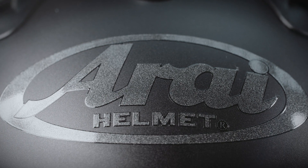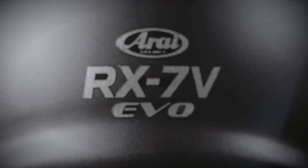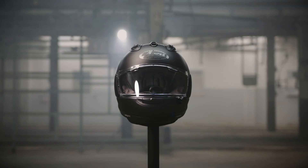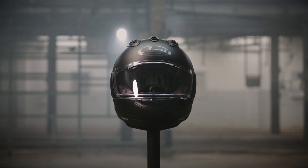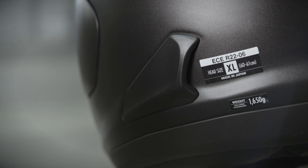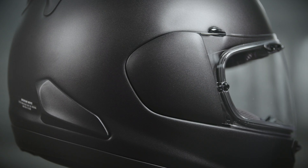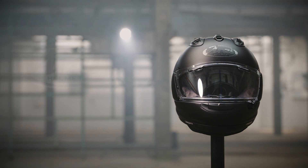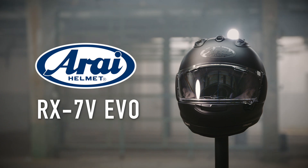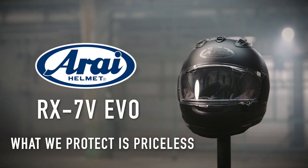There is a difference with Arai, and while the RX-7V EVO tops our range, you'll find the difference in every single helmet we make. It's the combination of every single piece of design, no matter how large, small or even invisible, working on behalf of the rider. Now you know what makes the RX-7V EVO so special, and why it matters — because what we protect is priceless.